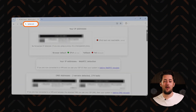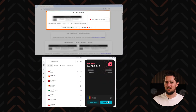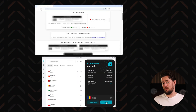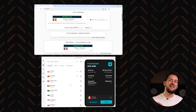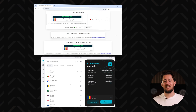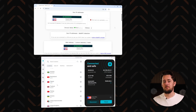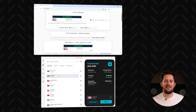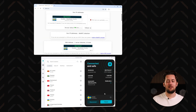Just go to the IPleak.net website without a VPN connection. It will tell you your IP and DNS address, which you can screenshot or write down. Then connect to a VPN server and reload the page. If the IP and DNS addresses change, that means the VPN is working flawlessly. If not, you have a leak. I'd be very surprised if Surfshark failed this test — I've been using it myself for a couple of years now — but it didn't let me down. I checked in multiple locations and didn't find a single leak. That's why I can honestly recommend this VPN.